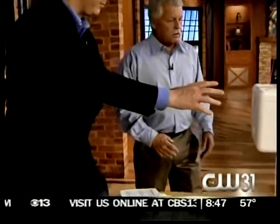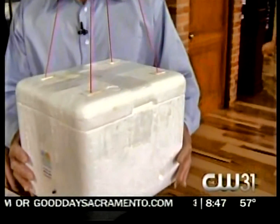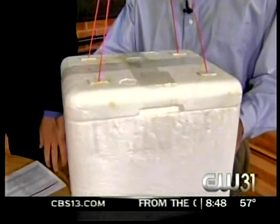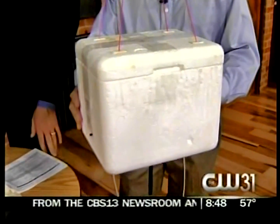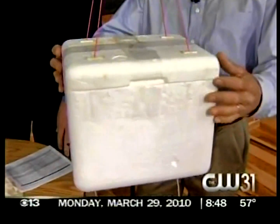Walk us through the rest of this. What is this here? This is the payload package — this hangs on the bottom. It carries the equipment, the photography, the cross-band repeater, the tracking systems. It's basically a little medical ice chest.